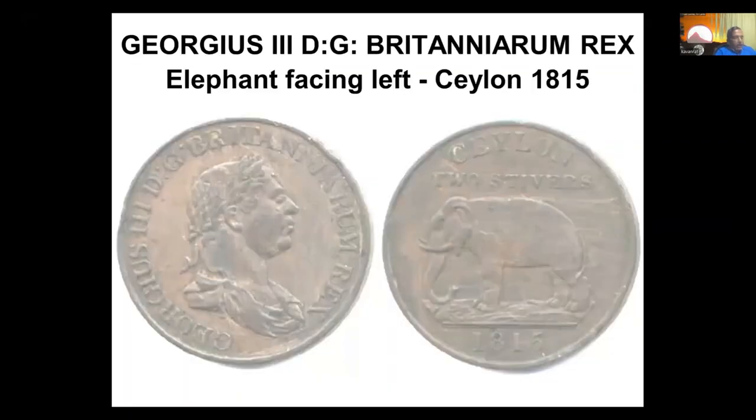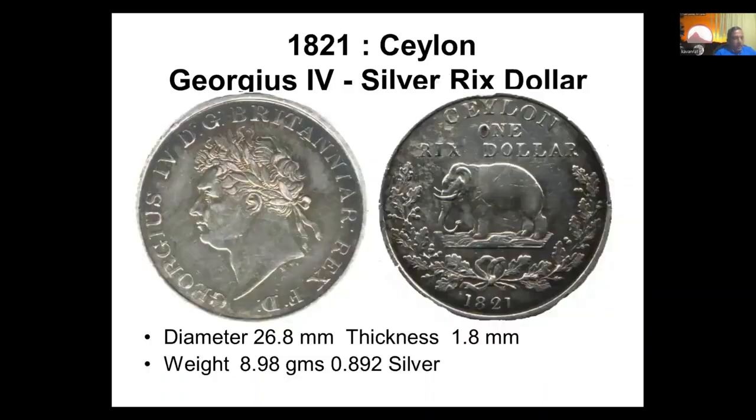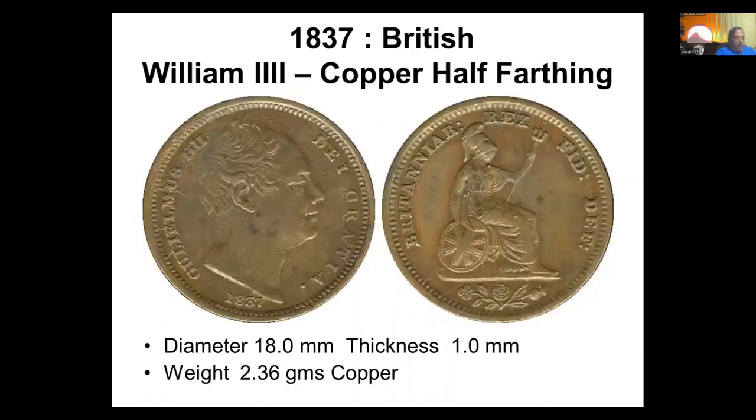In 1815, the whole country came under the British, and then they decided to put George III on the coins with the elephant still on the reverse. George IV came in, also with the elephant. Then up to 1825, we used Brig's dollars. In 1825, we switched to using British currency. By the time William came, it was the standard British half-farthing coin, with Britannia on one side.